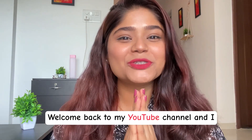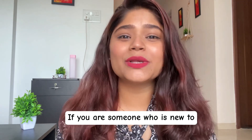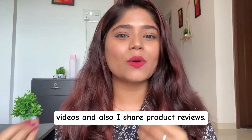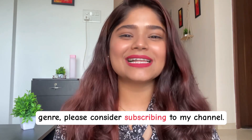Hey everyone, welcome back to my YouTube channel. I hope you all are doing amazing. If you are someone who is new to my channel, hi, this is Shriparna. I make content over skincare and haircare videos and also share product reviews. If you're interested in this kind of genre, please consider subscribing to my channel.